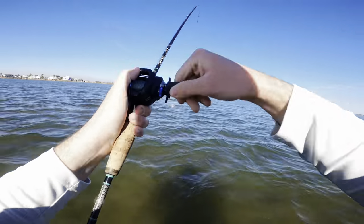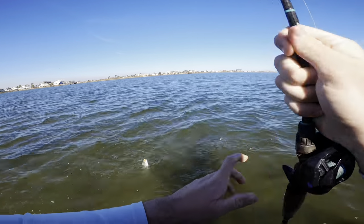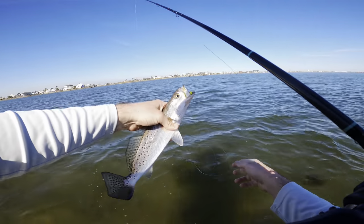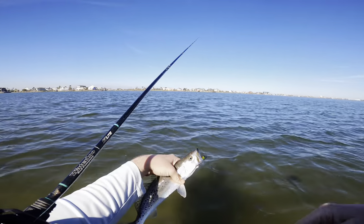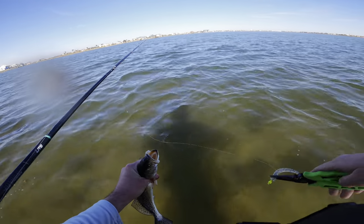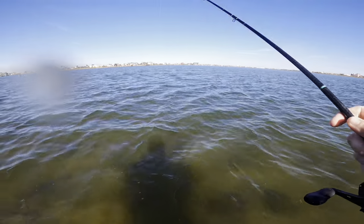Got him — trout! I knew I felt a bite there a minute ago. Look at that, boom — just a little guy, but hey, that's a great sign. That means they're here. Get a little picture of that guy and send him on his way. We'll pop this hook out, he's bleeding just a little bit but he should be all right. He's gone — pretty cool!